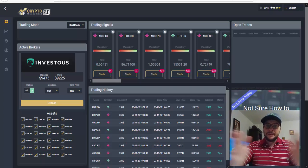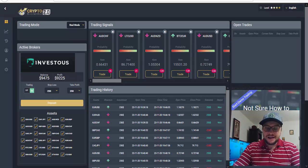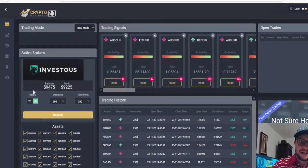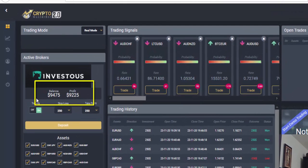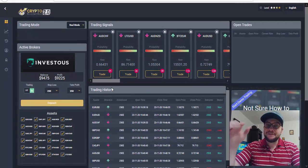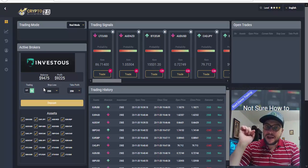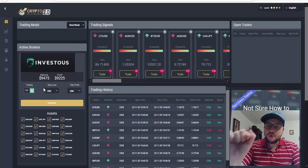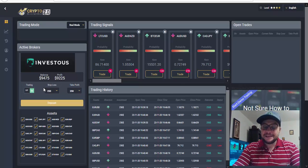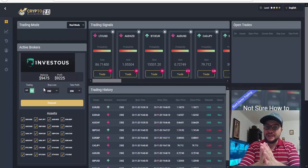Alright everyone, I hope everybody's fine today. Hopefully in today's video I will make my first withdrawal with Crypto Masterbot 2, but first I have to reach $10,000. As you can see I have $9,475 in my account at this moment. What I will do is make a live trading session. If I reach $10,000, I will go into my Investus broker dashboard and initiate my first withdrawal with Crypto Masterbot 2. Wish me luck on today's video.